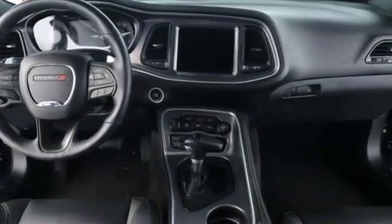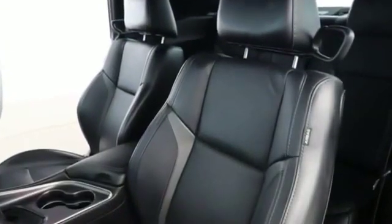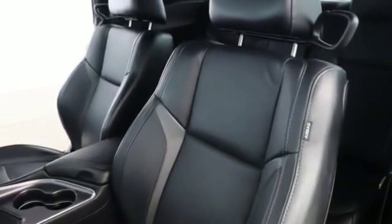Steering wheel audio controls, engine immobilizer, automatic headlights, auto dimming rear view mirror, and auxiliary input.